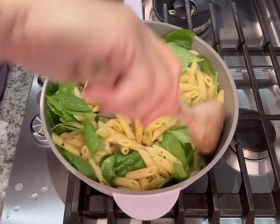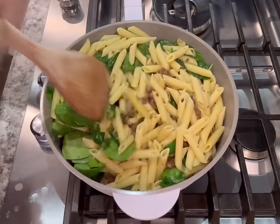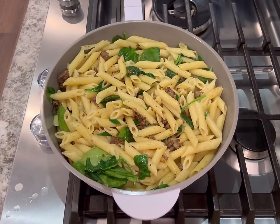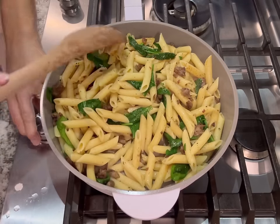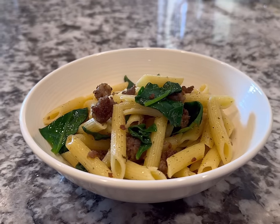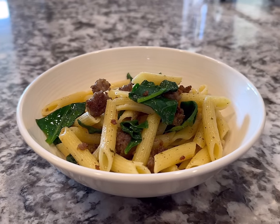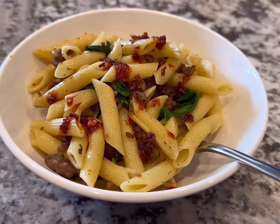Then I just served it. You can add anything you want on top — red pepper flakes, chili oil, or Parmesan cheese, whatever you have on hand. But honestly, it is so good just like it is. It really does not need anything else, but we love spicy so I tend to add spicy things to my dish. Here's a little picture of what it looked like with the spice — oh my goodness, so good.